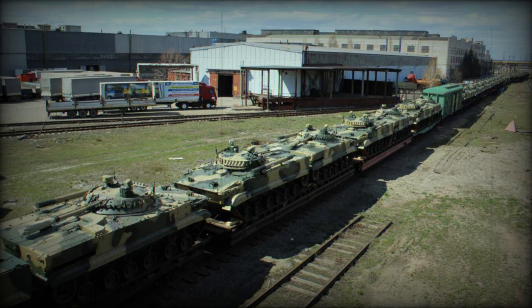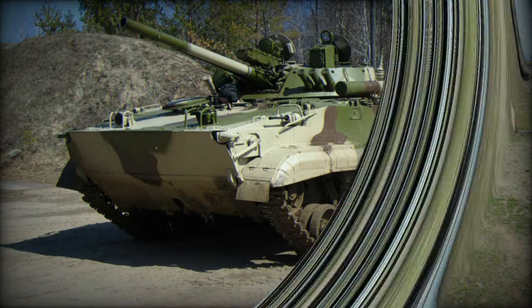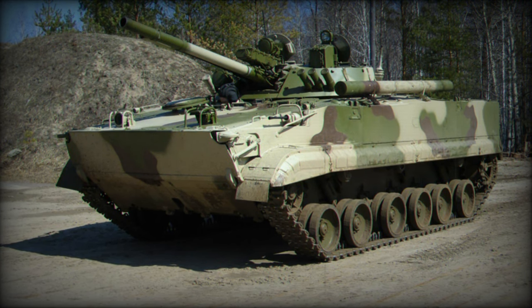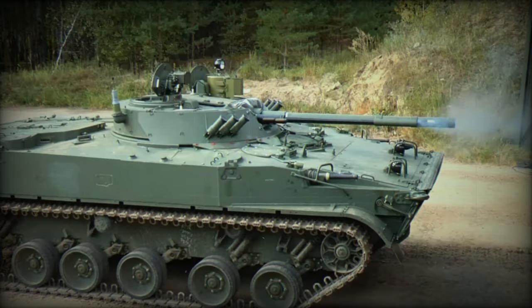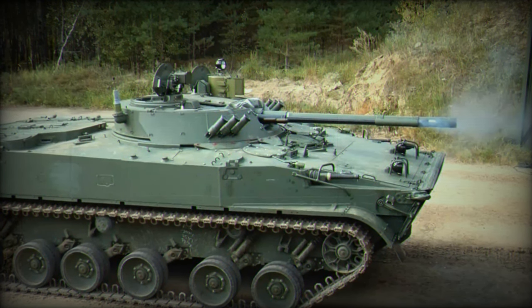The BMP-3 is also designed to transport troops efficiently. It can accommodate a crew of three, in addition to carrying up to seven infantrymen. The vehicle's dimensions, with a length of 7.14 m, a width of 3.23 m, and a height of 2.65 m, make it spacious enough for such transport capacity while remaining relatively compact for an armored vehicle.